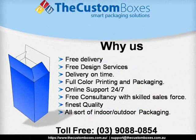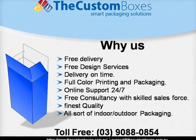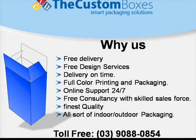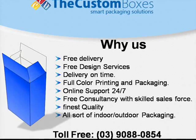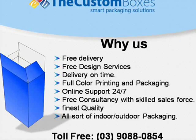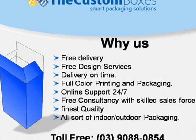Why us? We offer free delivery, free design services, delivery on time, full color printing and packaging, online support 24/7, free consultancy with skilled sales force, finest quality, and all sorts of indoor and outdoor packaging.